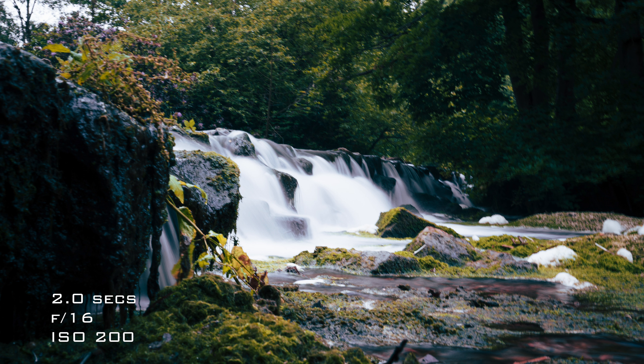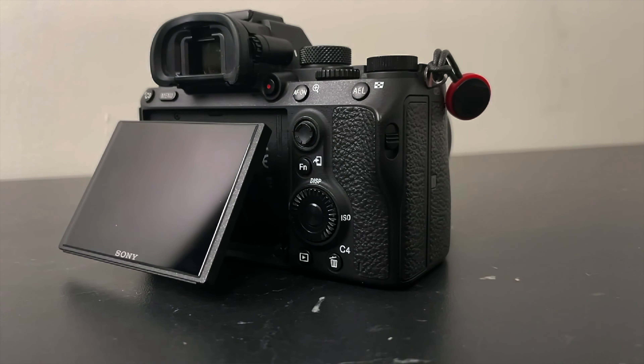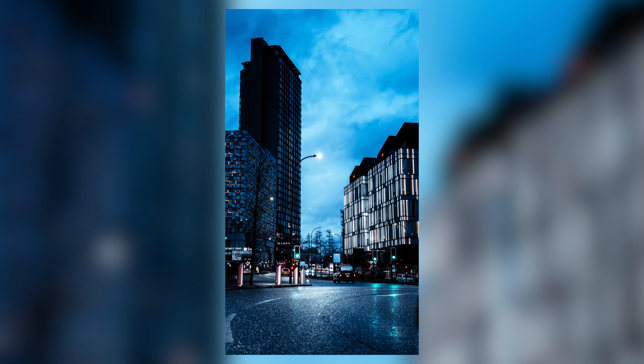For example, this photo was taken handheld with an exposure time of roughly two seconds. If you pixel peep it's not tack sharp, but it's not bad for a two-second handheld exposure. The buttons on the back are fully customizable — you can really dial it in around your shooting style. The weather sealing is really good; it's never let me down. And the battery life still beats most things on the market. The photo and video autofocus is still up there with the best of them.